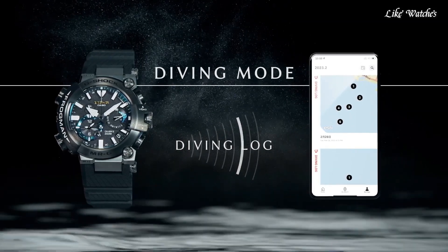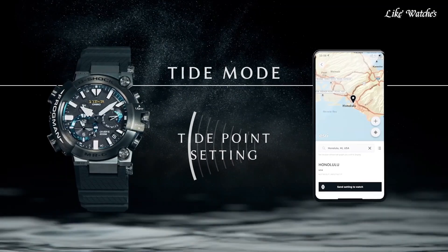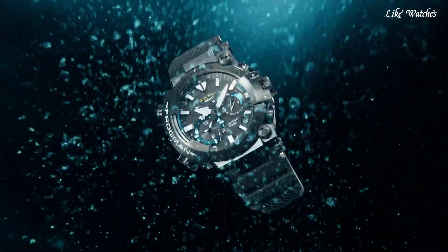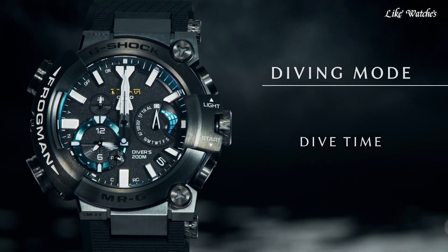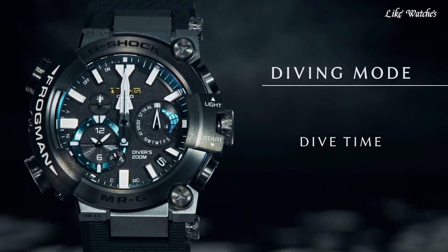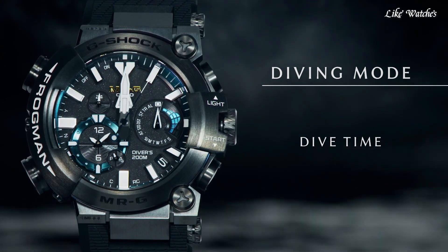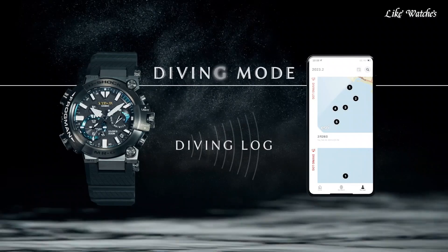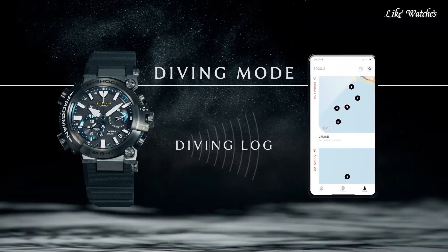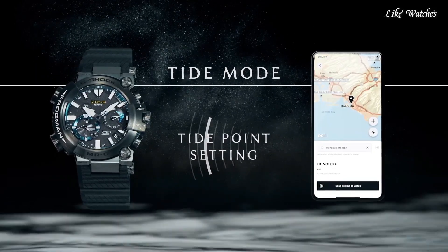Bluetooth connectivity syncs the watch with your smartphone for features like time adjustments, world time settings, and log management via the Casio watches app. Multiband 6 atomic radio wave reception ensures automatic timekeeping accuracy based on radio wave signals from various locations worldwide. Tough solar powered keeps the watch charged using light exposure, eliminating the need for battery changes. Shock resistant — a core feature of G-Shock watches — it can withstand drops and impacts without breaking. Other features may include chronograph, stopwatch, countdown timer, and world time.